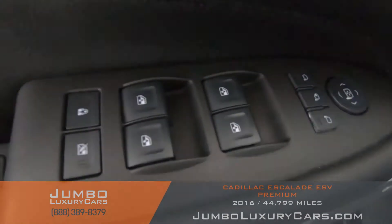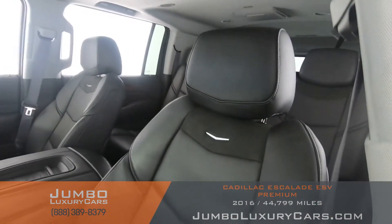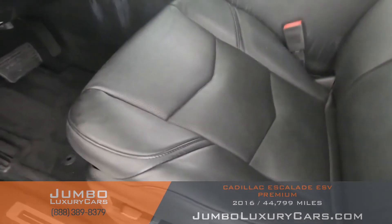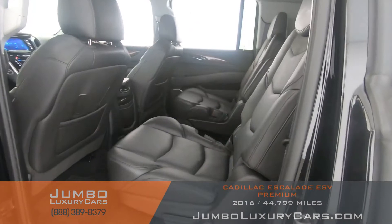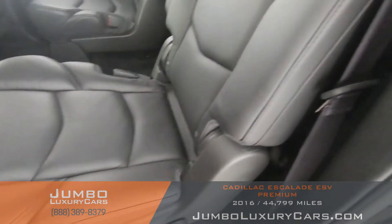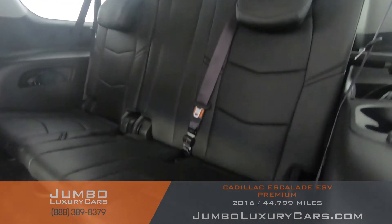Now let's take a look at the interior. All buttons are in excellent condition. The driver's seat is in excellent condition — absolutely no signs of wear and tear. Back seats are in excellent condition as well. Third row seating is also in excellent condition.